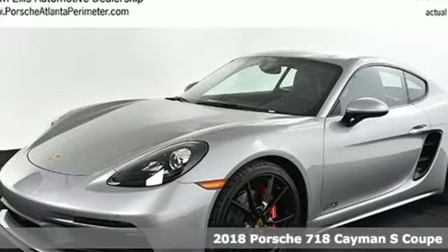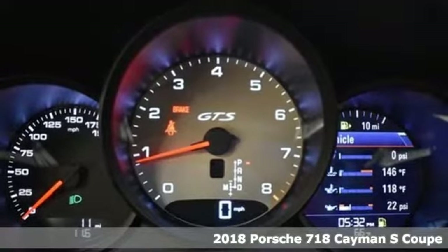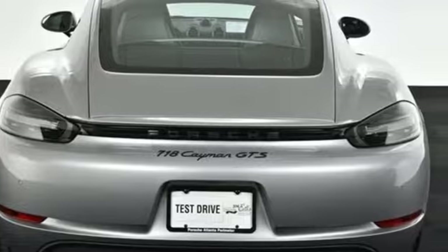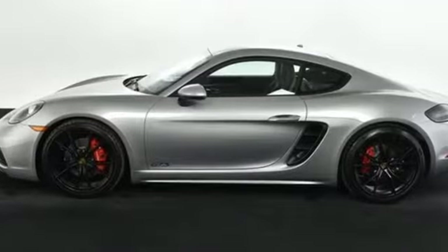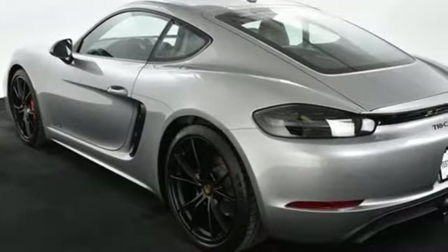Here's a 2018 Porsche 718 Cayman. This 718 Cayman is a corner carving coupe. It navigates the twists and turns of life's road simply for the sport of it. And with its turbocharged Boxer 4 engine and enhanced Porsche stability management system, it's easy to see why.